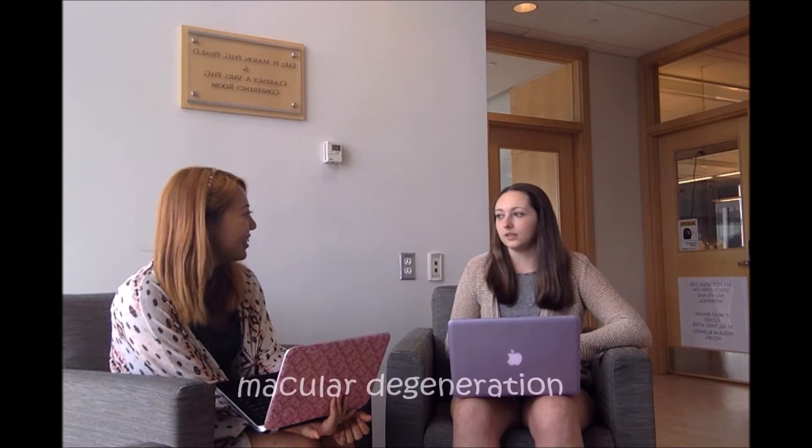So Kayla, what are you doing after class today? My grandma asked me to go to the pharmacy after school to pick her up something for her macular degeneration. Oh, I heard zeaxanthin and lutein are really good for that.